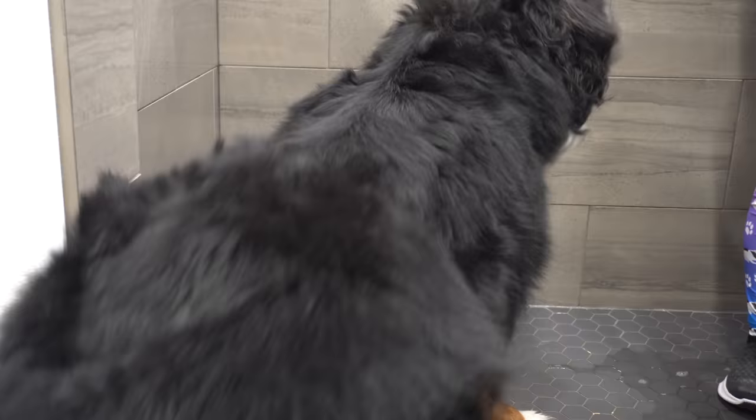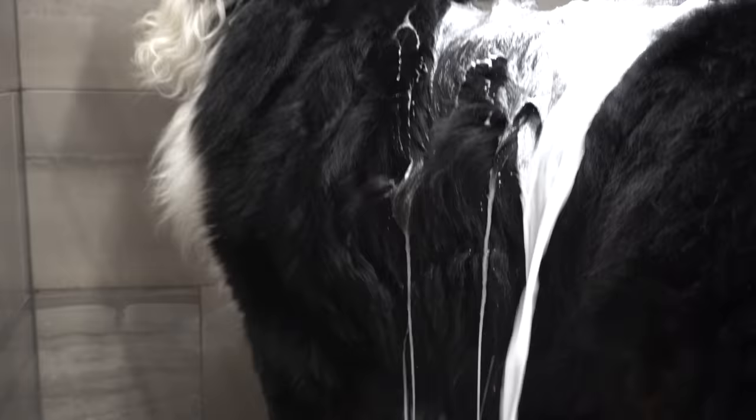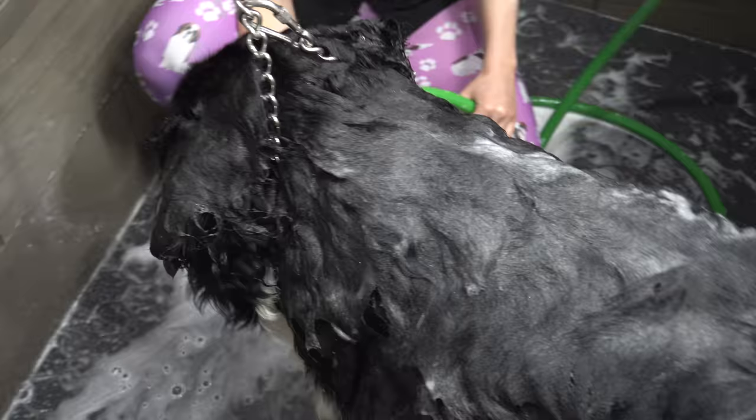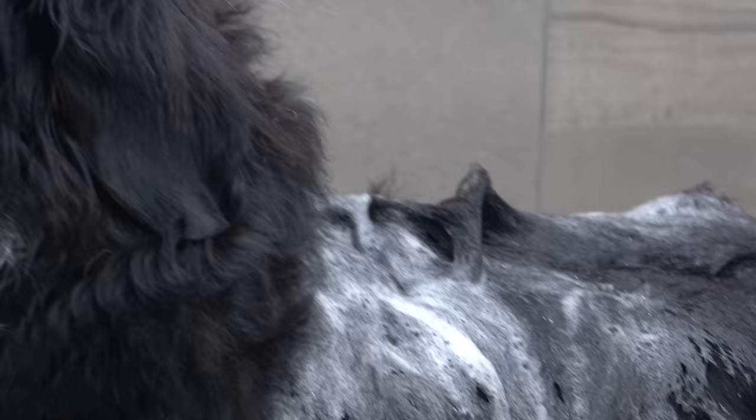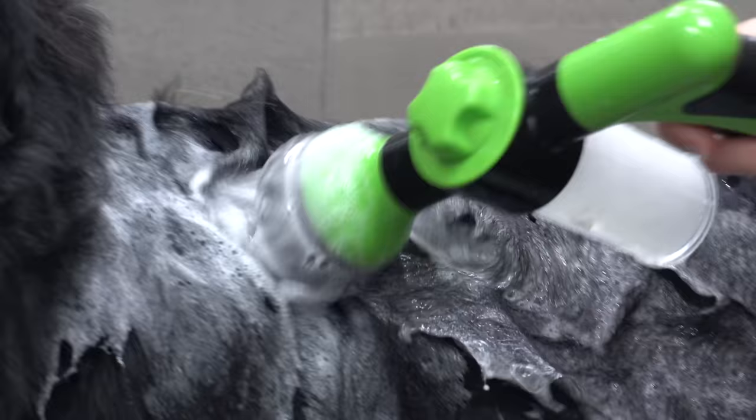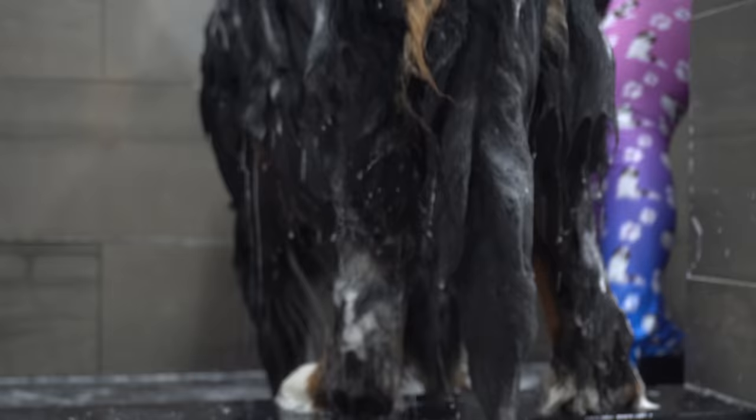Someone wasn't happy about his bath today. He repetitively tried to back out of the shower with his big dump truck. Thunder has been seen on my channel before — he is a very big Bernese mountain dog, and he is here for his spring blowout.